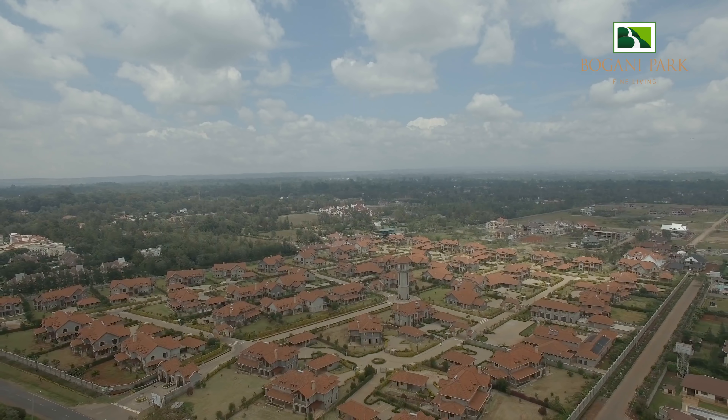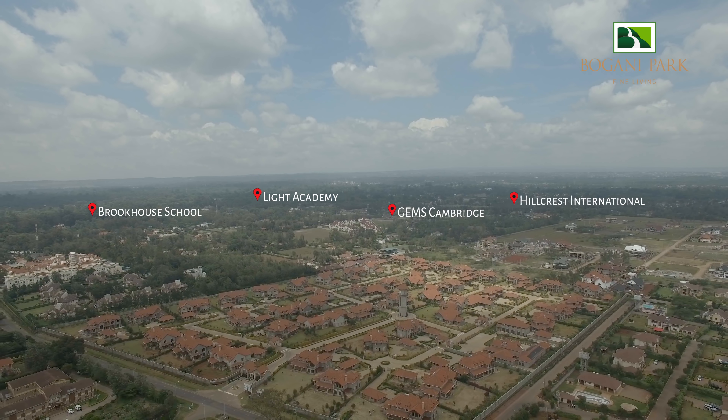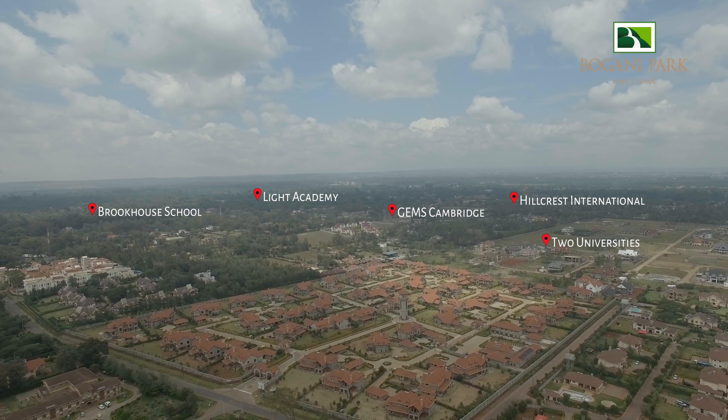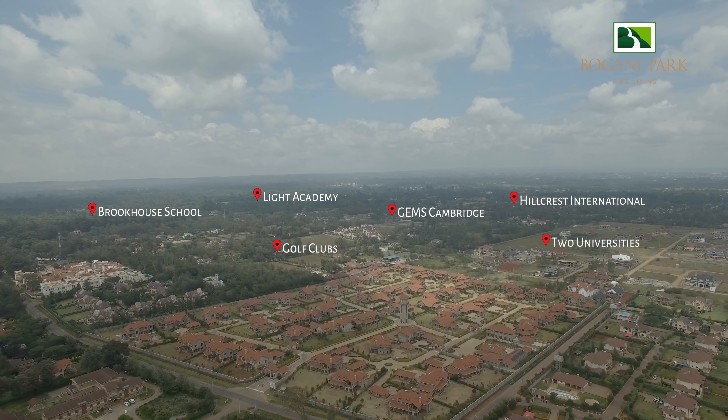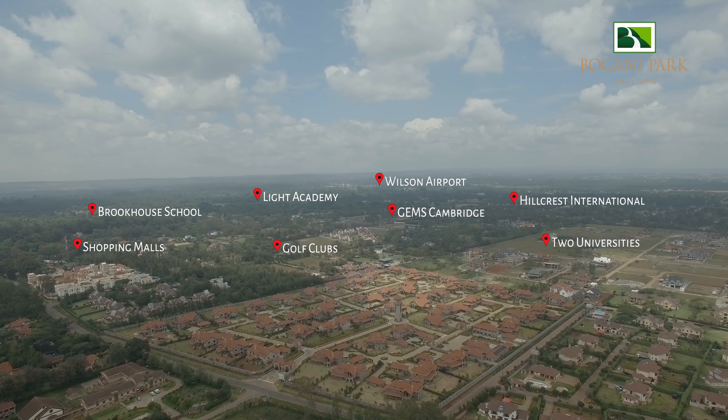It is surrounded by the best international schools in the country, such as Brookhouse School, Light Academy, Gems Cambridge and Hillcrest International Schools, two universities, golf clubs, malls, and at close proximity is Wilson Airport.